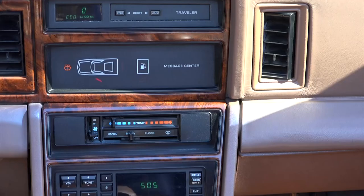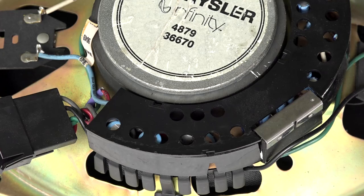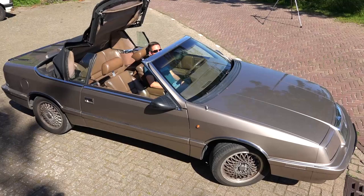The luxury continues with its premium Infinity sound system. It features four active speakers plus two separate tweeters in the dash. Each woofer has its own electronically equalized amplifier specifically tuned for the car. This one has a hand-built auxiliary plug using the connector for the optional CD player at the back of the radio.